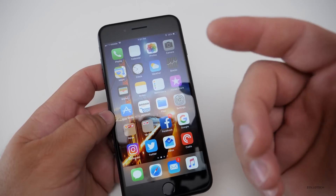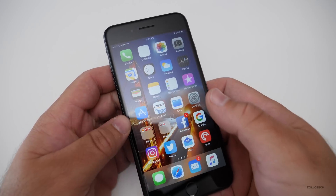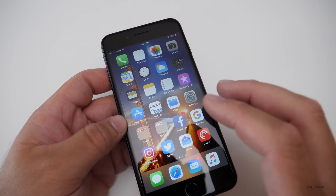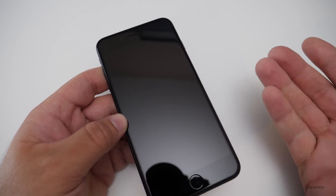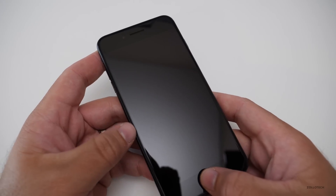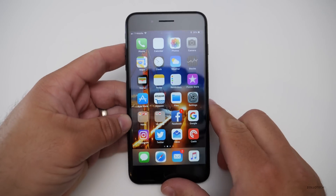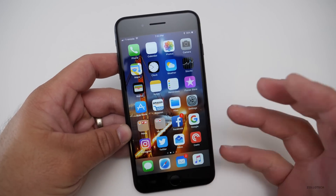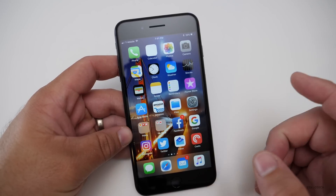One of the things they enabled was Do Not Disturb While Driving — that feature they showed off in the keynote. When you're driving, it will actually know you're driving and pop up a dialogue on your screen, then blank it out so you can't use it. It'll completely blank the screen and you won't be able to use it until you come to a stop or tell it you're the passenger. That's a safety feature included with iOS 11, and it's been turned on — it was not active in iOS 11 beta one.